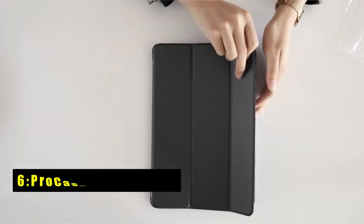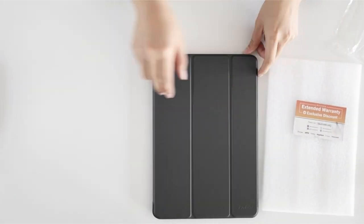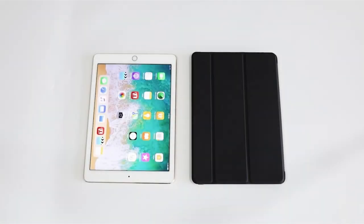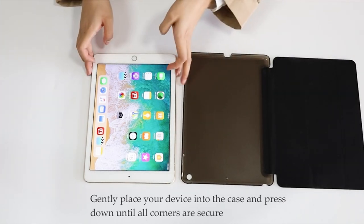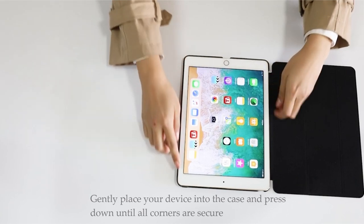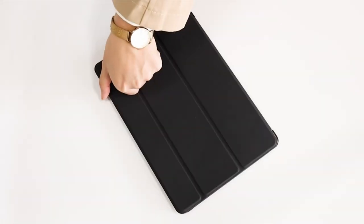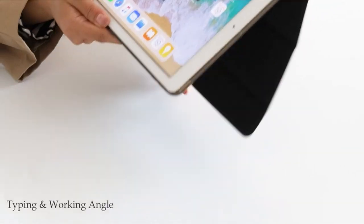At number six is the Pro Case Smart Case. It combines functionality and style for your iPad. Its translucent frosted back cover protects against fingerprints and scratches while allowing the Apple icon to peek through. With a lightweight hard back design, it adds minimal bulk while providing excellent protection against accidental drops and bumps. The case supports Pencil Pro and Pencil USB-C magnetic attachment and wireless charging.